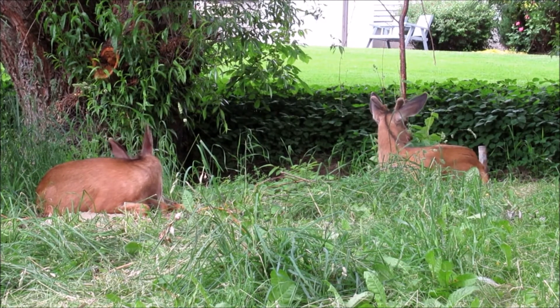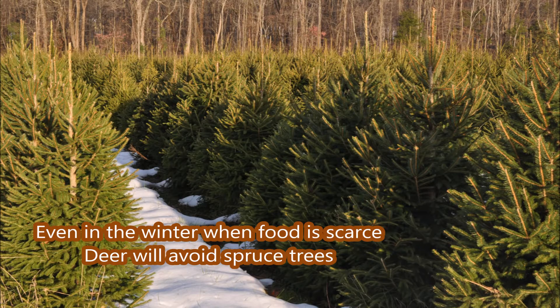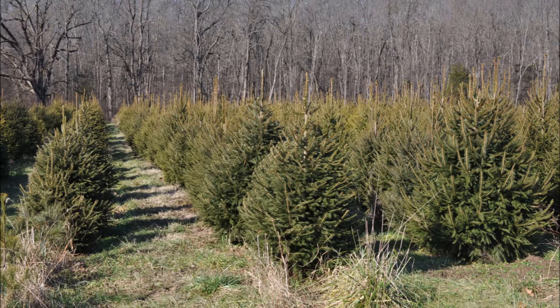Norway Spruce offers excellent deer resistance. However, it's not perfect — it needs to be at least five to six feet tall to avoid buck rub damage. We have Norway Spruces available at Highland Hill Farm, and we can deliver and plant.